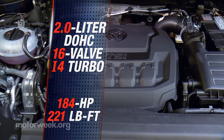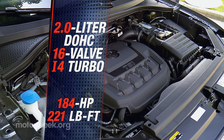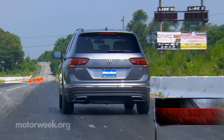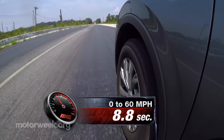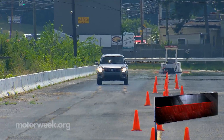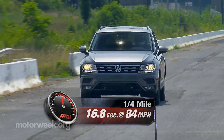Power comes from a revised 2-liter turbo I-4 with standard auto stop-start. Horsepower is down from 200 to 184, but torque is up from 207 to 221 pound-feet. It has adequate guts to move the Tiguan's 3,800 pounds, but some may wish for more. We surely did at our test track, where the Tiguan jogged to 60 in 8.8 seconds. It certainly didn't help that it immediately cuts power at even a hint of wheel spin. Power builds slowly down the track, and the engine sounds pretty decent, but otherwise it's an unremarkable 16.8-second quarter-mile trip that finishes at 84 miles per hour.